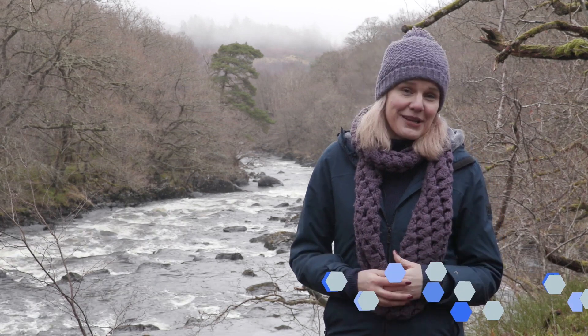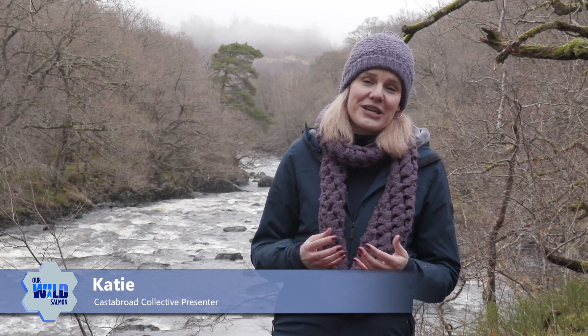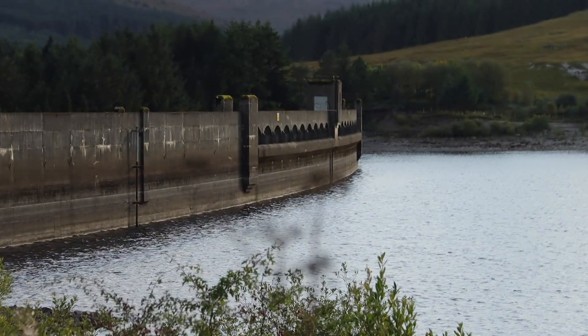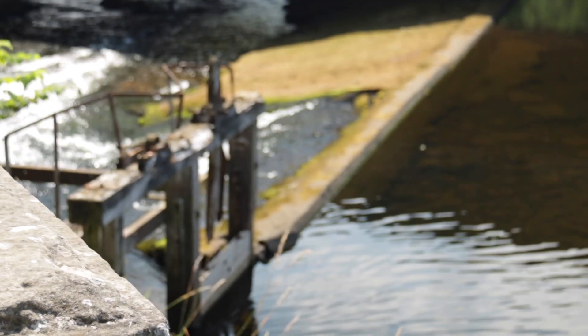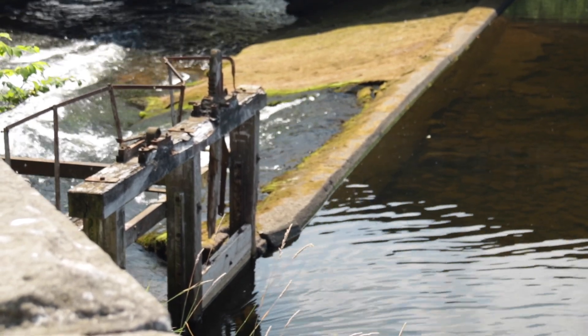Our magnificent wild salmon have fought their way up our rivers and fired our imaginations for thousands of years, but they are now on a path to extinction. For centuries, people have created physical barriers to their very existence. Barriers come in all shapes and sizes, from large-scale industrial dams to much smaller structures such as pipes or tunnels under roads, paths or railways.